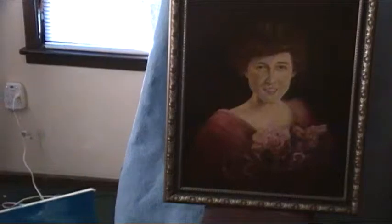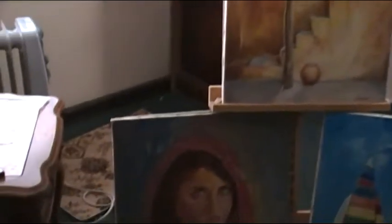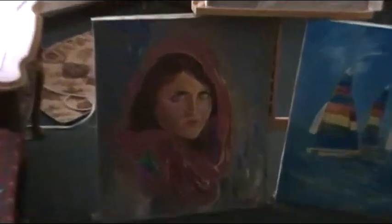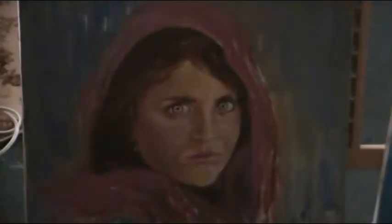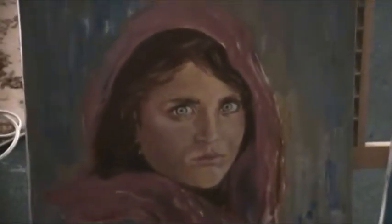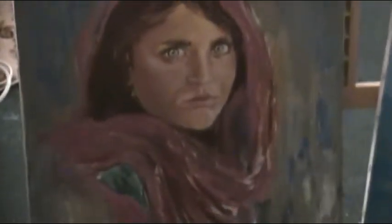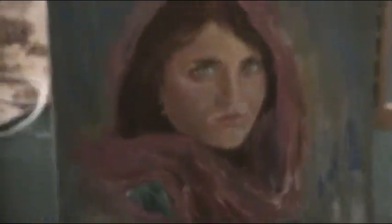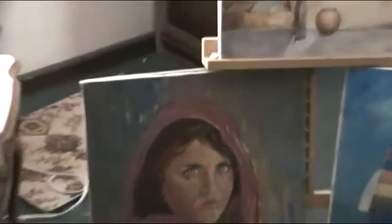I'm also doing what they call à la prima portraiture, which would be like this one here — of the young woman captured in the Pulitzer Prize winning photo in National Geographic many years ago. Her face just haunted me and I had to paint her. The fine oil portrait takes approximately 40 to 50 man hours to accomplish, while the à la prima portraiture is done in just a couple of hours. It looks like acrylics, but it's not — it's in oil paint.